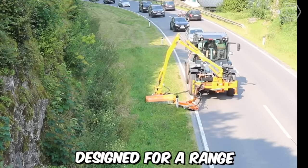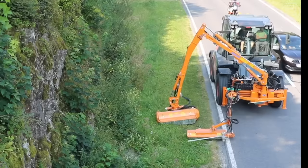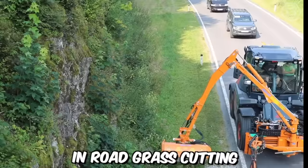The Sintrac is a versatile and high-performance machine designed for a range of applications, including road maintenance and grass cutting. With its robust construction and advanced features, the Sintrac excels at efficiently and effectively cutting grass along roadsides and other similar areas. One of the notable advantages of the Sintrac in road grass cutting is its exceptional maneuverability.